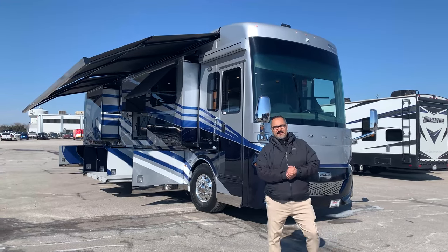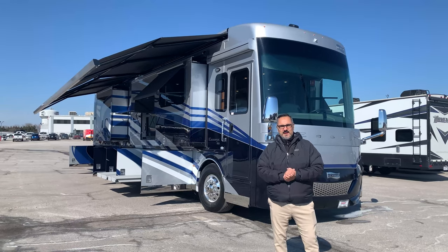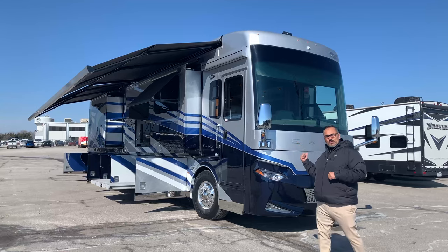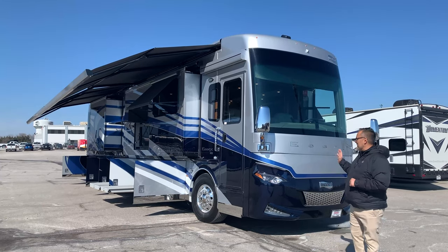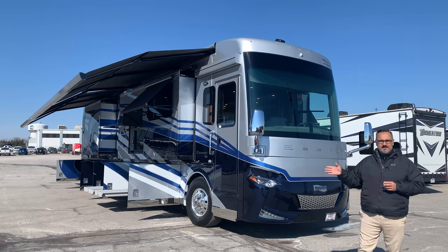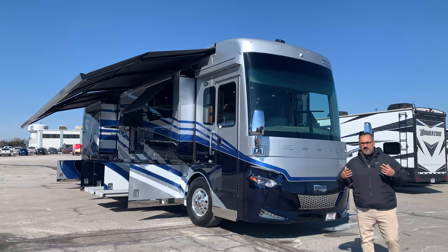Hey everybody, my name is Lance here at Trans West Truck Trailer RV located in Belton, Missouri. I am super excited to bring you this 2022 Newmar Essex 4551. It is so rare for us to get a coach of this caliber to come onto this lot with all the shortages we've got going on.